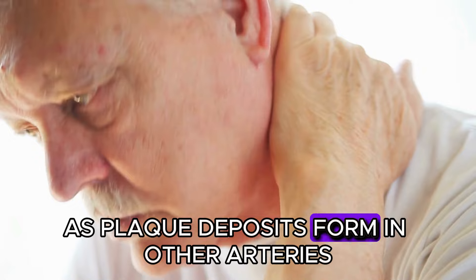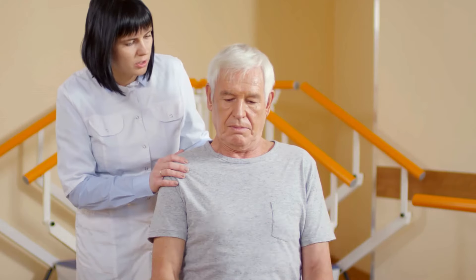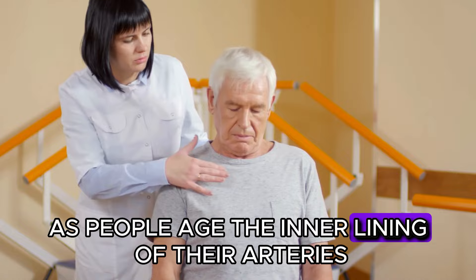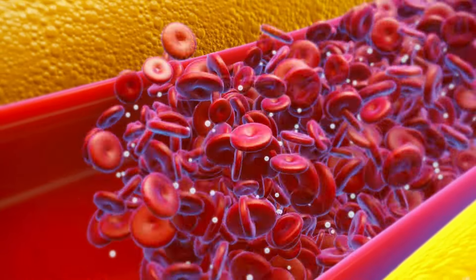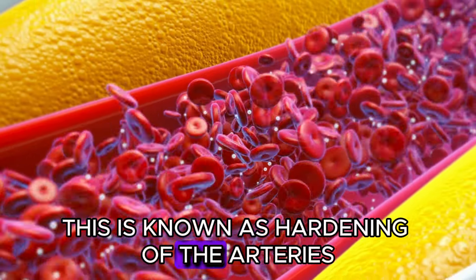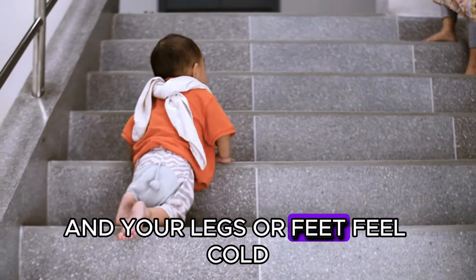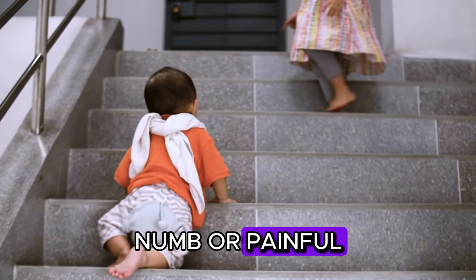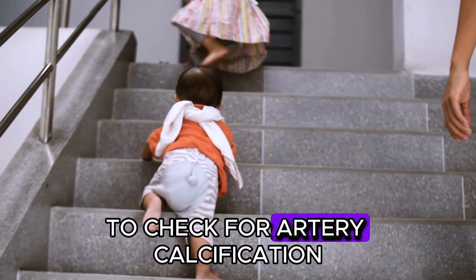As plaque deposits form in other arteries, we experience stiffness throughout the body. As people age, the inner lining of their arteries gets increasingly damaged and scarred, leading to stiffening — this is known as hardening of the arteries. If you struggle with climbing stairs and your legs or feet feel cold, numb, or painful, you might want to consider getting a calcium score test to check for artery calcification.